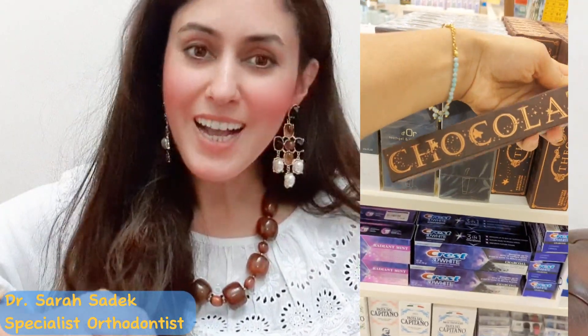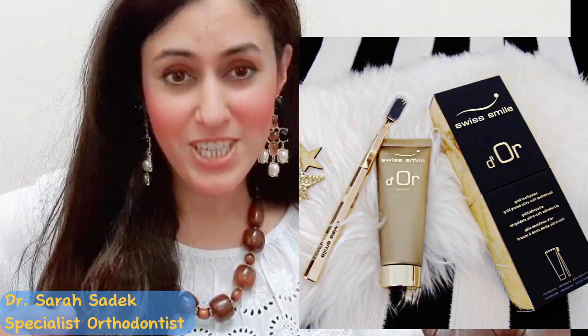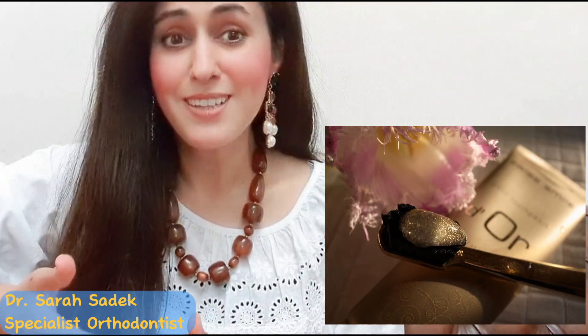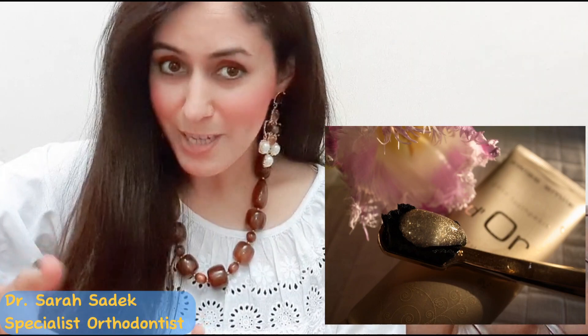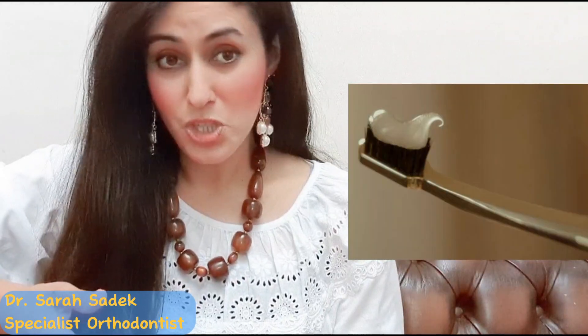First, let's take a closer look at the gold Swiss Smile Door Toothpaste. As the name suggests, it contains real gold particles, which definitely adds a touch of luxury to your daily brushing routine. The packaging itself is sleek and elegant, with a touch of sophistication that is hard to ignore. The toothpaste is infused with premium ingredients including diamond powder and natural enzymes, and it claims to provide a gentle yet effective cleaning experience, ensuring that your pearly whites shine brighter than ever before.